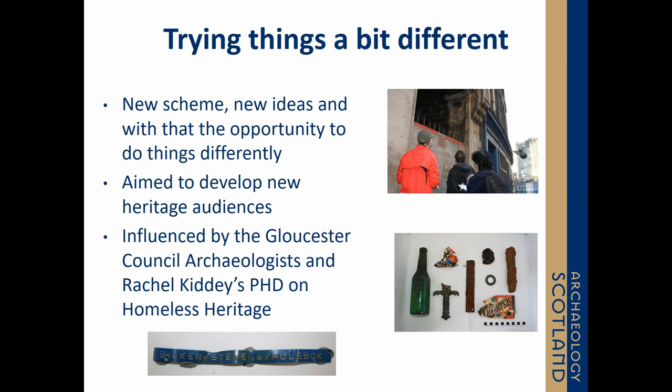A big part of this new phase of the project was to widen heritage audiences. Of those 55 groups, 15 projects were designated to develop new heritage audiences — identified through audiences that weren't engaging with their local heritage, weren't taking part in heritage activities, and weren't represented within heritage professionals. Looking at those diversity issues, we were really greatly inspired by the Gloucester Council archaeologists and some of their work, and also Rachel Kiddy's PhD on Homeless Heritage.